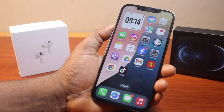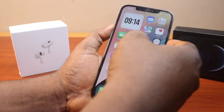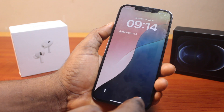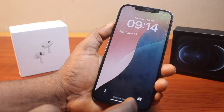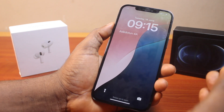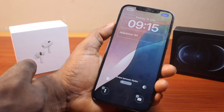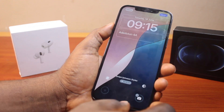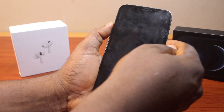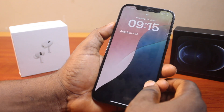Another thing I discovered on the new iOS 18 is the ability to customize the lock screen toggles. On iOS 17, you cannot remove the torch and camera icons from the lock screen. But iOS 18 allows you to remove and even change those lock screen toggles. To do this, go to your lock screen, press and hold it, then click customize and select 'Lock Screen.' You can then choose to remove the torch and camera icons, click Done, and when you lock your iPhone, there will be no toggles on the lock screen.